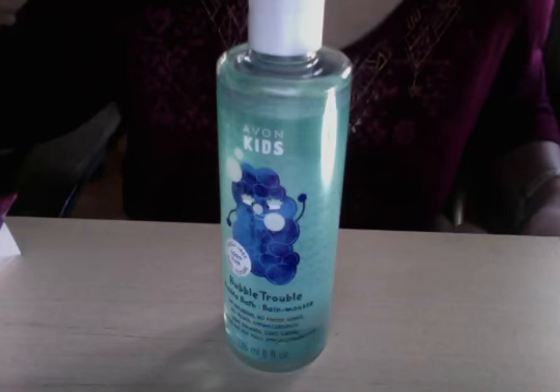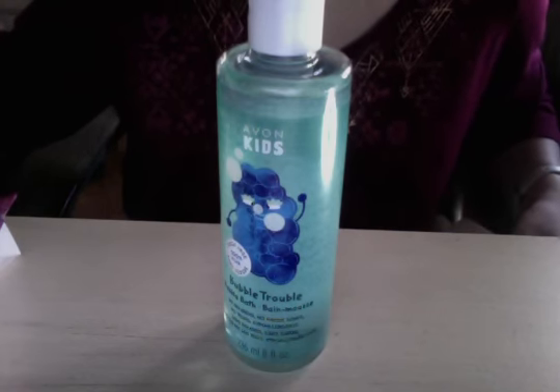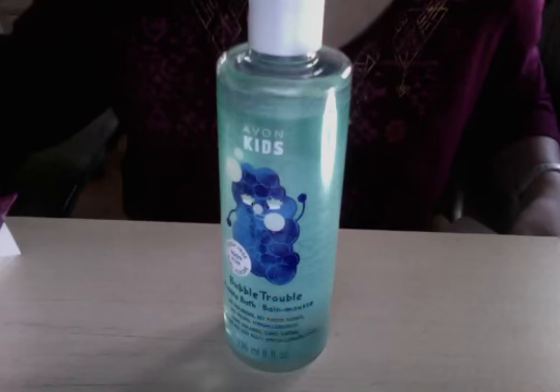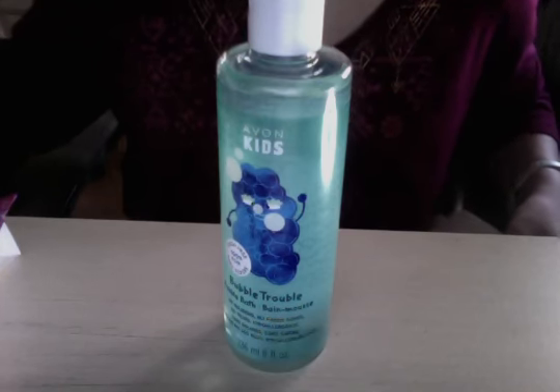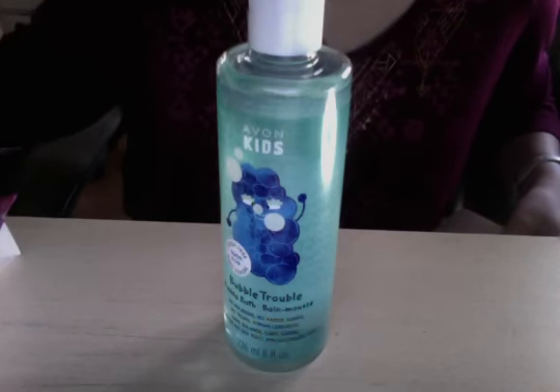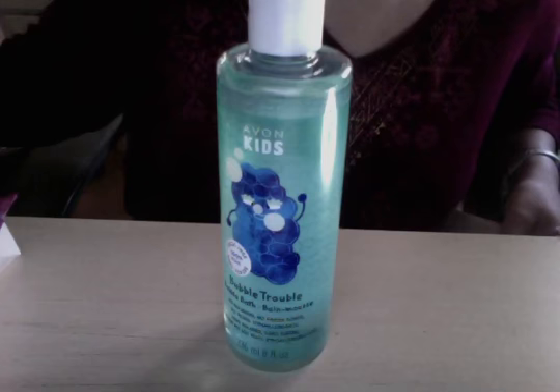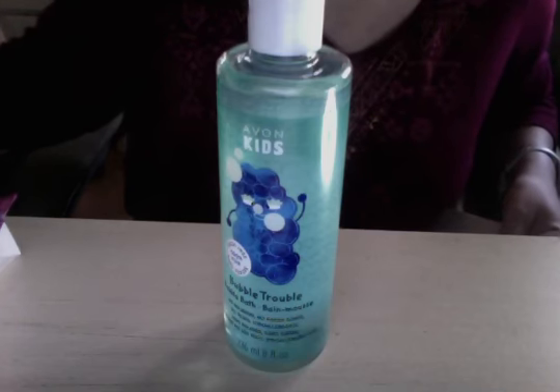You can also see me on Instagram at Avon Products 4 U 2. See you there. Have a nice bubble bath day today. For $5.99, you can share with friends and have a splash.